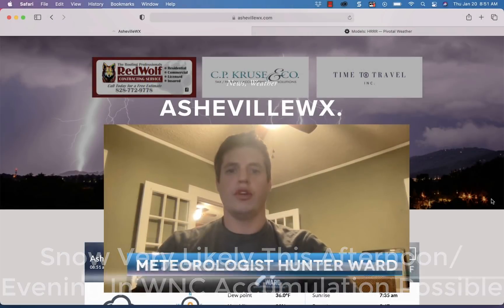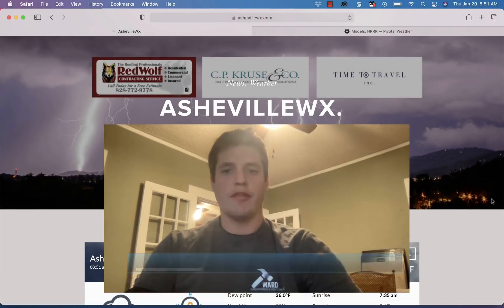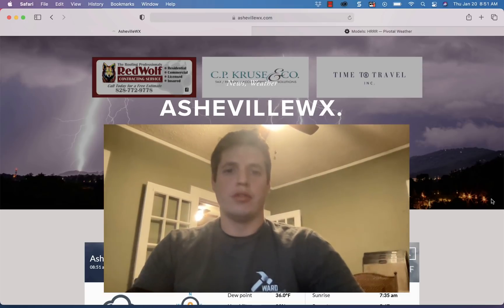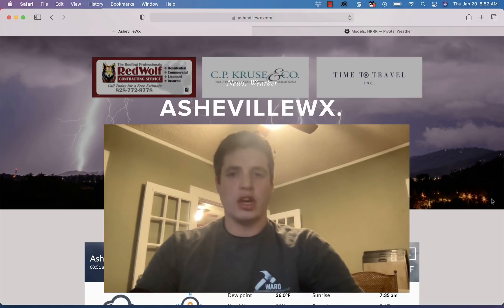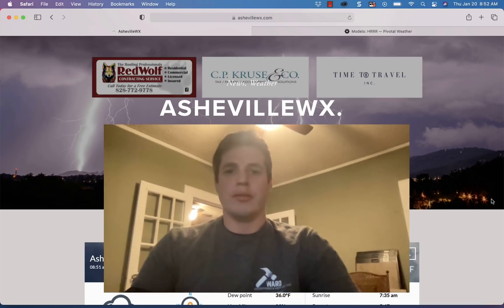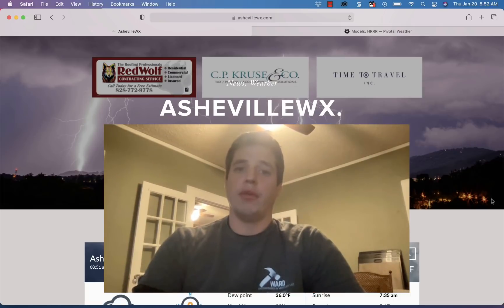Good morning, thank you for joining me. Meteorologist Hunter Ward here this morning, January 20th. We've got a front that is moving through — many of you could switch over from rain to snow around noon time. That's what the models are thinking. There's cold air behind this filtering in, and it looks like we're going to catch a little bit of that precipitation around western North Carolina. Through the evening we could have some scattered snow showers, with models showing a dusting to an inch, with isolated one-inch-plus totals possible.